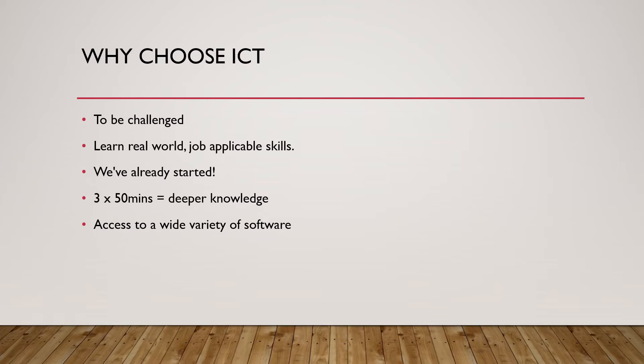Moving to this spec was a step in the right direction for our students, as it stretches their skills and thinking like never before. Students will learn to get the most out of the business and industry standard tools that we have access to in our school.